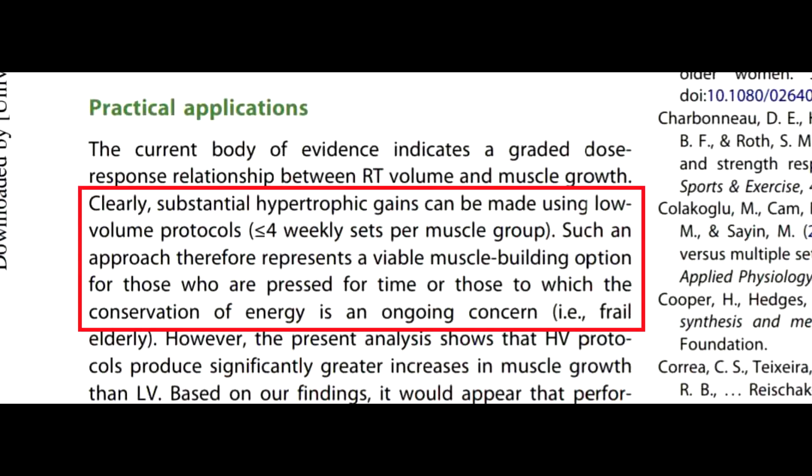To be clear, the research also states that low volume training can build muscle, but this is predicated on how much time you have available for training. However, it is emphasized — and I quote — that it is high volume which has significantly greater increases in muscle. One of the reasons given for this is perhaps the greater time under tension at certain loads.